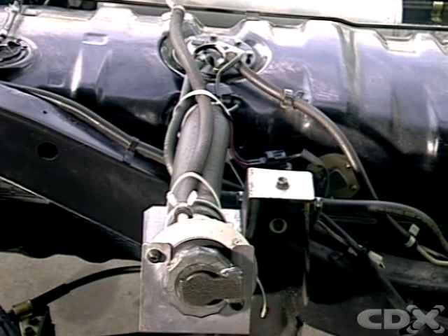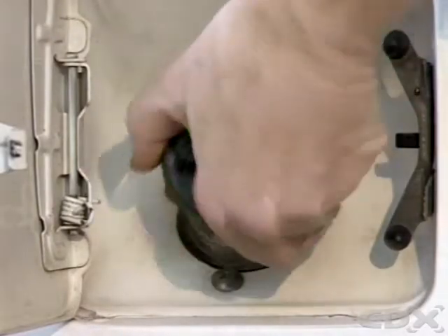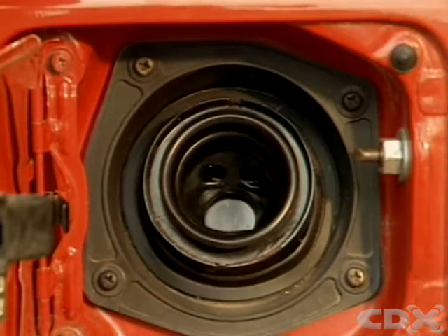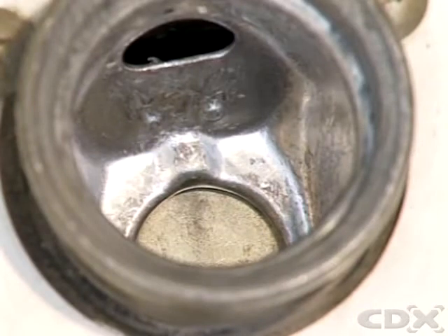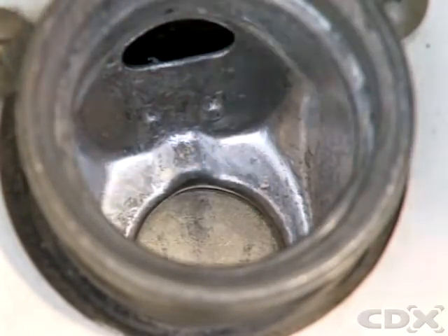The fuel filler is where fuel enters the system. The filler neck is a pipe that extends above the fuel tank. On unleaded gasoline vehicles with catalytic converters, the filler neck is designed to prevent leaded fuel being added. Its diameter is smaller than those on leaded vehicles, and a trap door inside the filler can only be opened by the nozzle of the unleaded fuel spout.